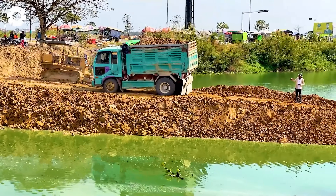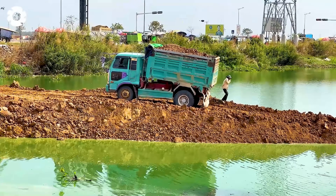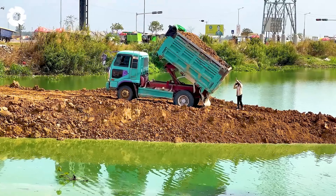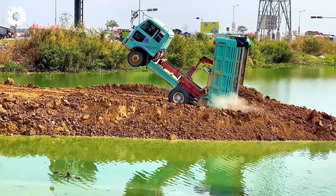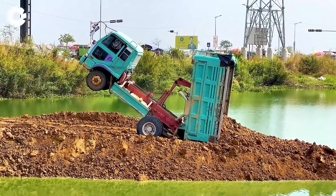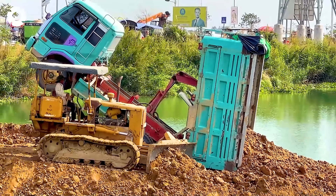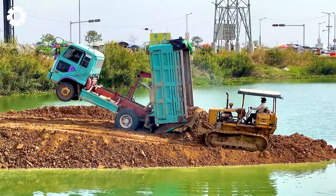What an impressive sight it was as the 11,000-pound truck lifted its front end, with the cargo bed standing upright, making the truck immobile. Immediately a powerful bulldozer was called in to lift the truck back into position, showcasing excellent teamwork and precision in this recovery operation.